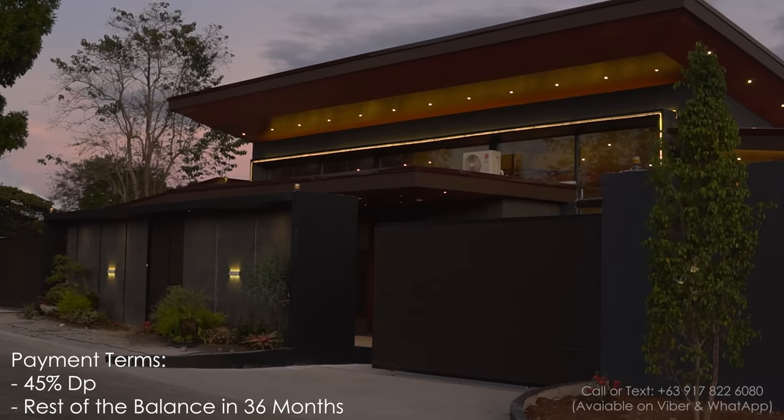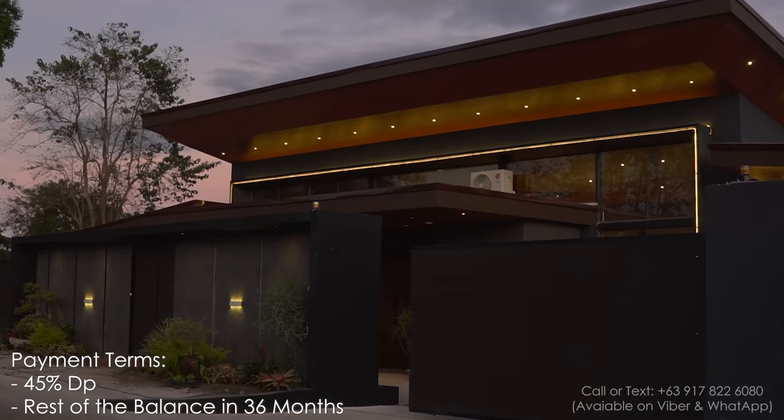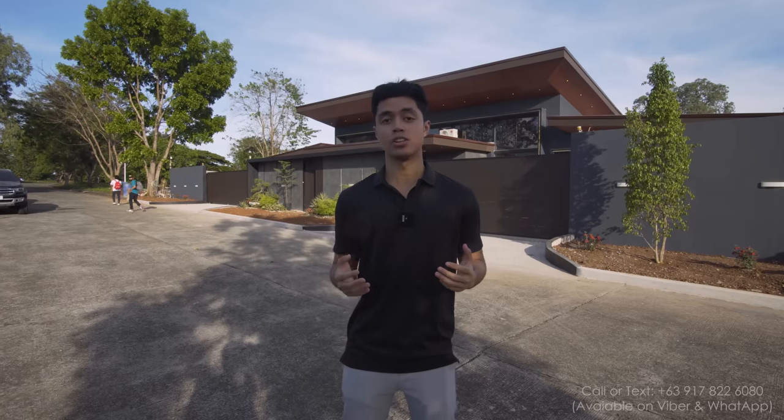The developer of this house offers internal financing. You can shell out a minimum of 45% of the total price and pay the rest of the balance in 36 months.